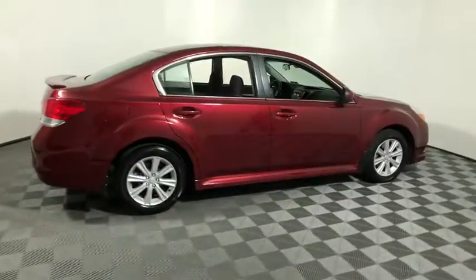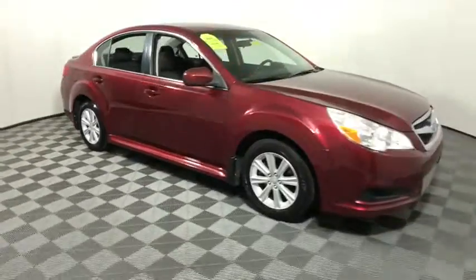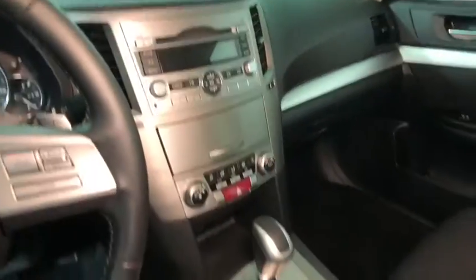Take a ride in the 2011 Subaru Legacy. The Subaru Legacy offers a roomy interior and a dynamic drive you feel every second you're in the driver's seat. It's a refreshing alternative to the alternatives. This vehicle has less than 125,000 miles. Here are some of this vehicle's great options.